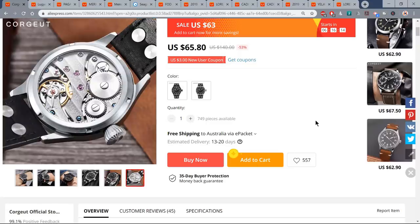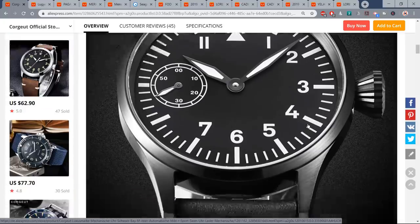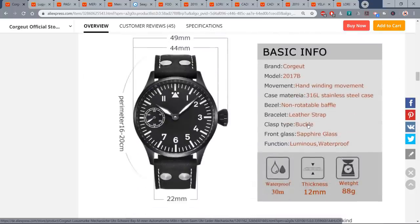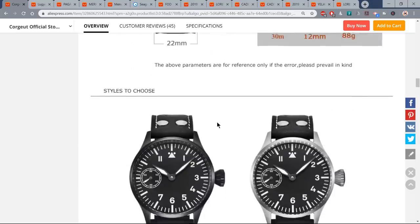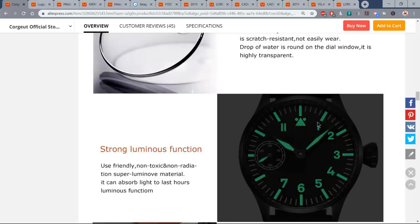The Corzio Flieger features a hand-wind Seagull ST36 movement, basically a clone of the ETA Unitas 6497, with small seconds at the nine o'clock. It's good-looking; there's even a little bit of lume and sapphire crystal. I think it's a handsome watch — I don't have one of these in my collection. Those movements are great to look at through the caseback. There is a PVD version, but I've gone for plain stainless steel. Only 30 meters of water resistance, but that's hardly an issue with a pilot's watch. You can't beat a Type A Flieger, certainly not for 63 bucks.